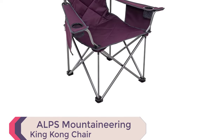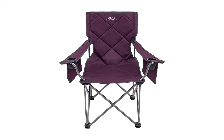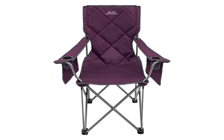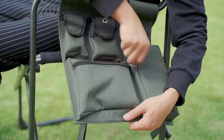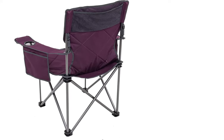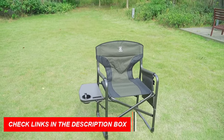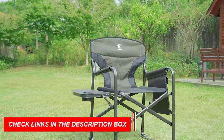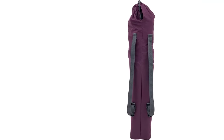Number 7: ALPS Mountaineering King Kong Chair. Looking for a sturdy and comfortable camping chair? Look no further than the ALPS Mountaineering King Kong Chair. With a powder-coated steel frame and 600D polyester fabric, this chair is built to last and provide maximum stability and comfort. Each adjustable armrest comes with a cup holder and side pocket, perfect for storing your personal belongings. The chair also includes a shoulder carry bag for easy transportation and storage. With dimensions of 38.5 inches W x 24 D x 38 H and a weight capacity of 800 pounds, the King Kong Chair is a top seller for a reason. Choose the ALPS Mountaineering King Kong Chair for a reliable and comfortable seating option.